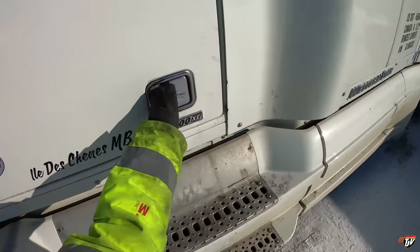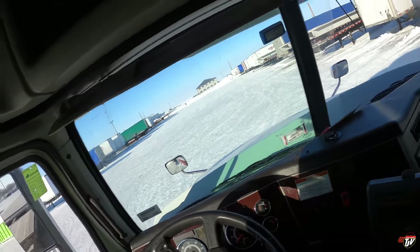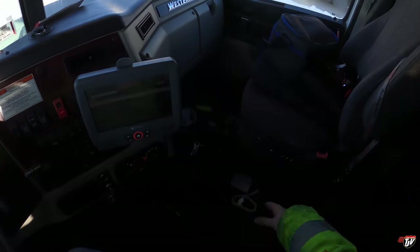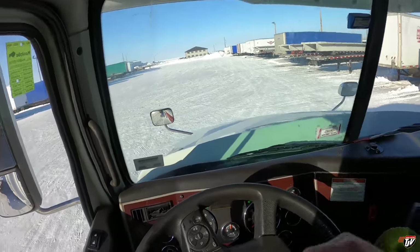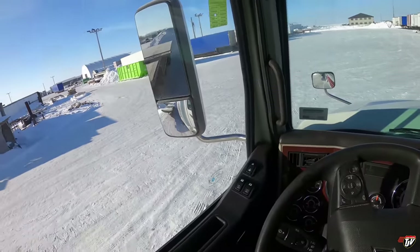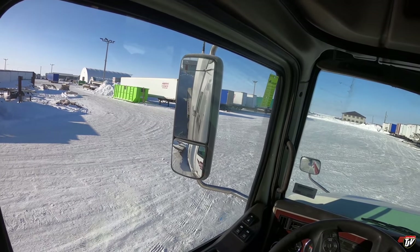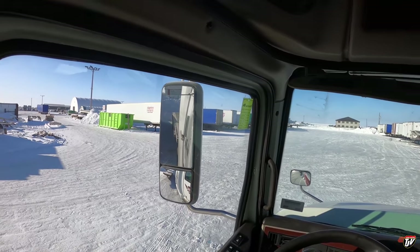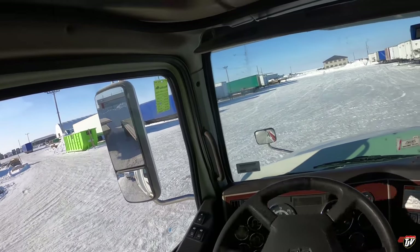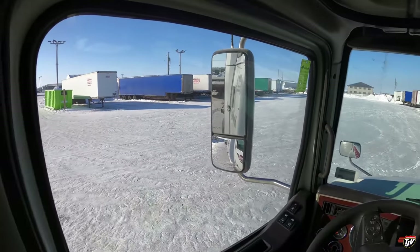This truck actually needs a driver — this is not my usual truck, if you're new to my channel. We have a few trucks like this that need drivers. I'd love it if you'd come work with us — we're based south of Winnipeg, Manitoba. We also have a terminal in southern Ontario in Waterloo. Come on, trailer — do not be frozen. I command thee in the name of your lord Diesel Weasel! Yes, tires are turning! We're good to go.